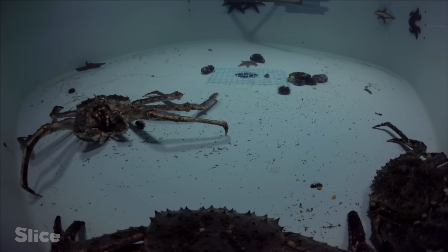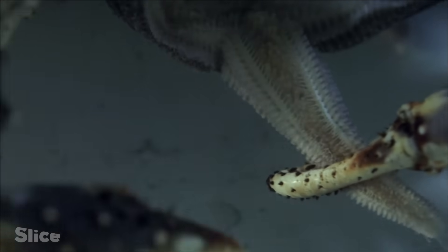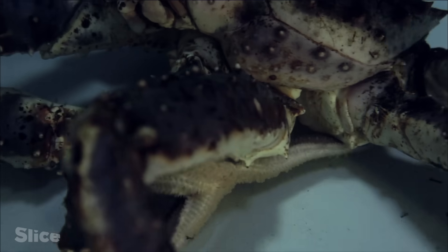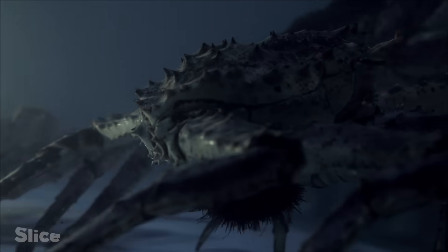The crabs start by attacking the starfish. They have soft flesh and are easy to catch. The crabs then start devouring the sea urchins, easily piercing their armour in spite of their spines.